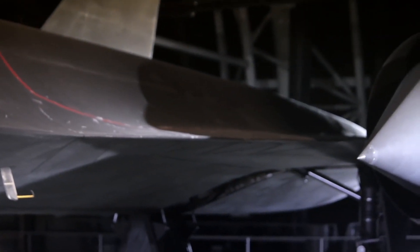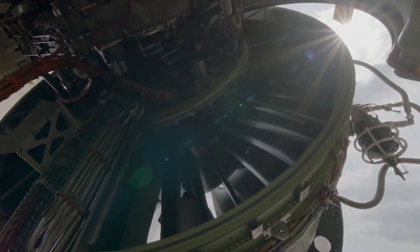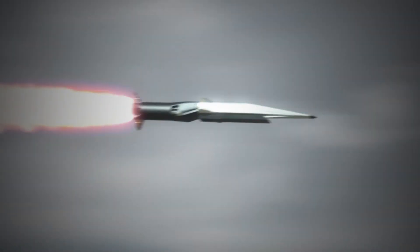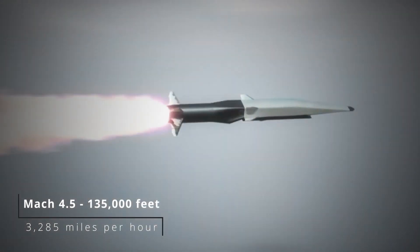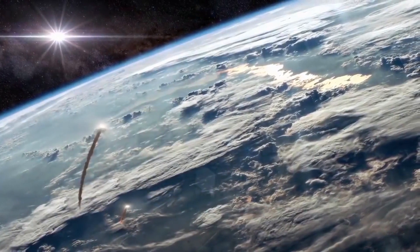Even at 135,000 feet, Mach 3.42 equates to 2,500 miles per hour. When it comes to how fast this craft can go, it remains unclear, but one would speculate a high supersonic range somewhere between Mach 3.5 and 4.5. At Mach 4.5 at 135,000 feet, that's 3,285 miles per hour — not quite hypersonic, but incredibly fast. Even a 20-minute cruise at such speeds would allow this craft to cover 1,100 miles.